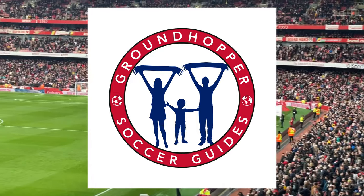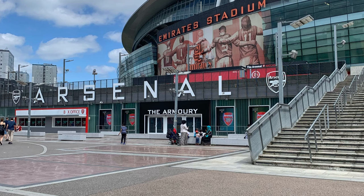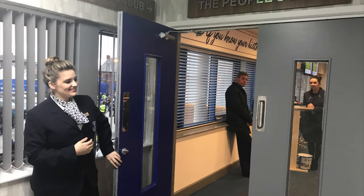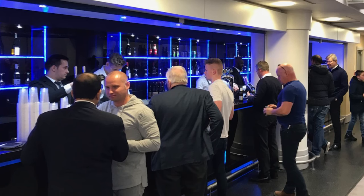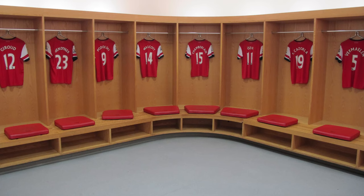In this video, I am going to tell you all about the hospitality options that we offer for Arsenal home games at the Emirates Stadium in London. A hospitality package is simply a seat at the game, plus some other benefit like access to an exclusive lounge, food and drinks, a stadium tour, something like this.